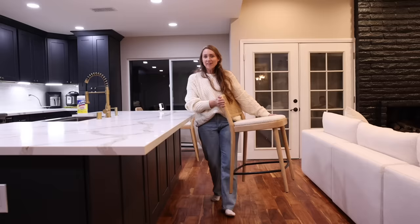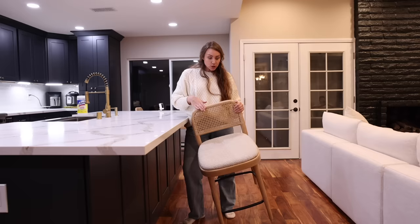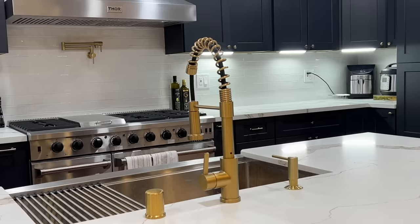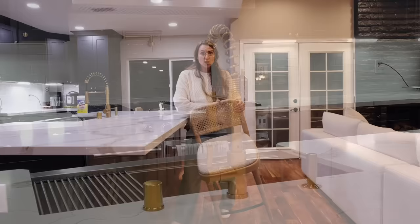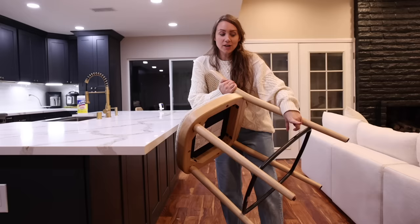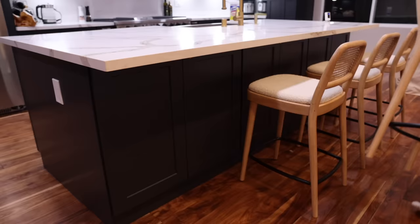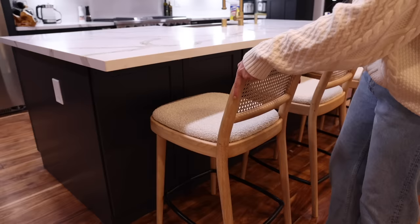A bar or counter wouldn't be complete without bar stools — these are the Edith Cane Whitewashed Bar Stools. They come in two colors, and I really wanted to lighten the kitchen a bit since we had dark cabinetry and a dark island. The countertops have a light beigey vein in them, and this whitewashed finish really lightens things up. I love that the black on the bottom further ties in the color palette. Castlery offers free fabric swatches, flat rate shipping, a 14-day return policy, and warranty coverage. They're also having Black Friday savings — use code BF McKenna for extra savings. All links are in the description box.